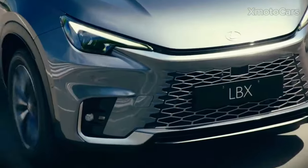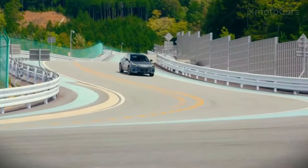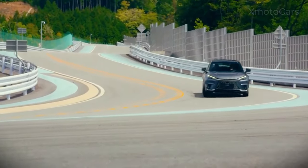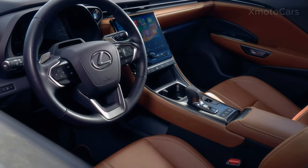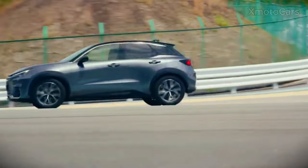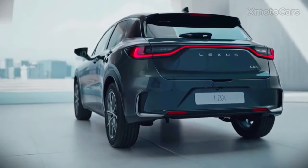Like other high-end Lexus models, the LBX comes with the most up-to-date version of Lexus Safety System Plus. Safety systems can detect the possibility of a crash, alert the driver, and if necessary intervene using automatic brake, steering, and force control in order to avoid collisions or reduce the impact.